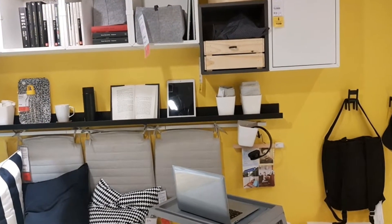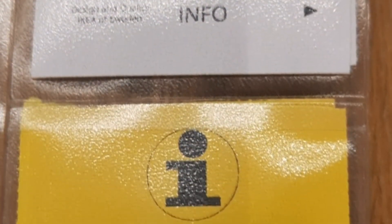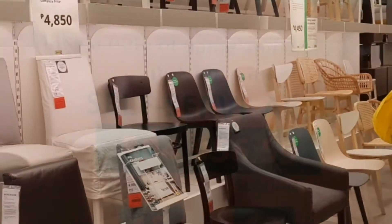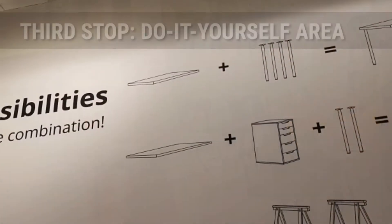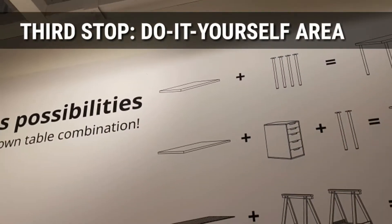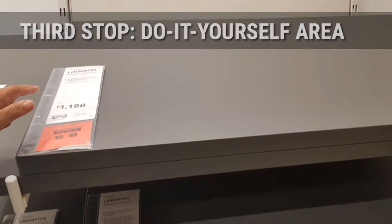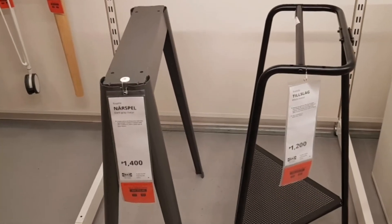This is another showroom — a study room, and also a bunch of wine cell. I think nasa third floor na kami nito. And there's a bunch of beautiful chairs na pwede niyong gawin on your own — DIY. Endless possibilities, which means you can create your own tables and chairs. Maraming choices for the legs.